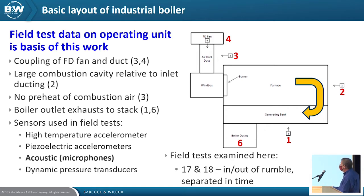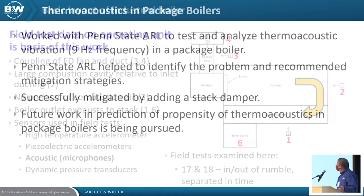The data shown is acoustic microphone information, but we also had piezoelectric accelerometers and dynamic pressure transducers. All of these are designed with frequency responses satisfying the Nyquist criteria for sampling and to avoid aliasing. The data collected demonstrated a low vibration frequency of about 9 hertz — this low frequency produces a lot of power, which is what causes the unit to vibrate, potentially catastrophically.